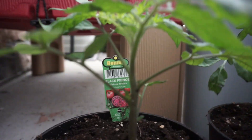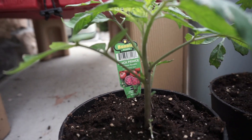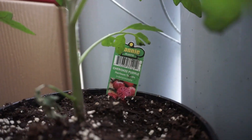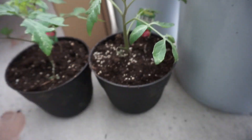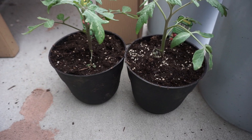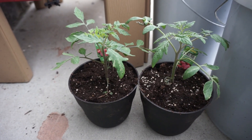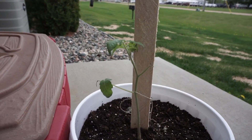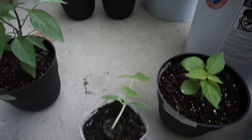I picked up this Black Prince tomato from Walmart, and then the very famous Cherokee Purple. These are a couple of really nice looking plants. I just repotted them, so I'm going to wait until they put out a bunch of roots and fill out those pots before I put them outside. But this black tomato is looking real, real poor, so we'll see how it goes.